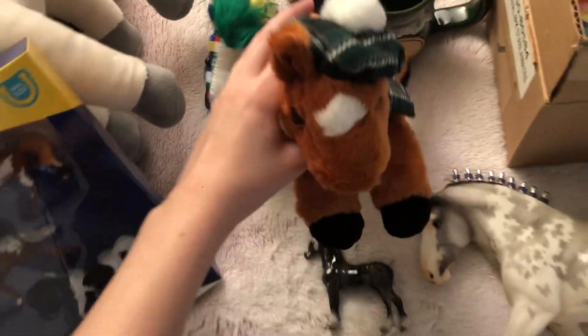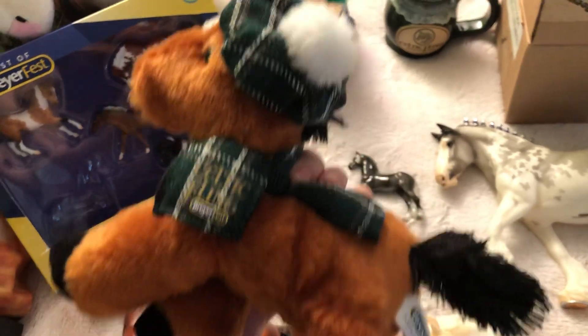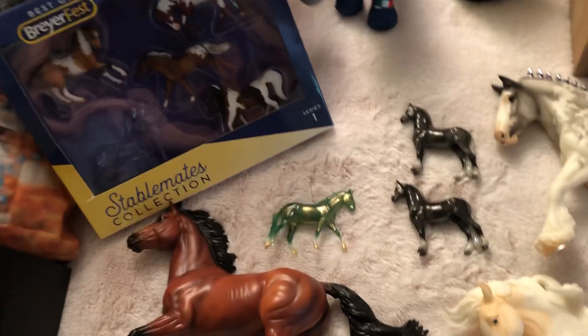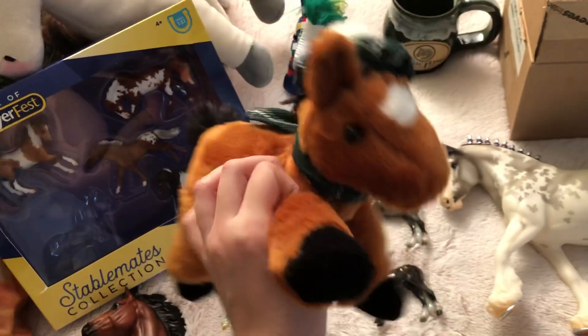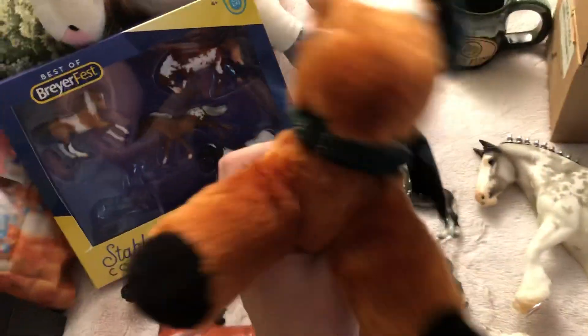Then we have my McKenzie plush. Something really cool about mine is it's actually number 1000 of 1000, which was really cool. This plush is so soft and precious, I love it.